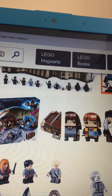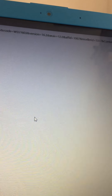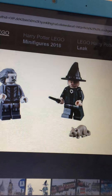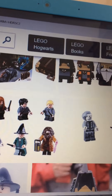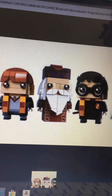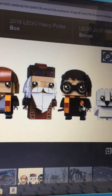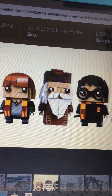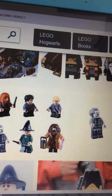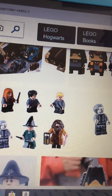This is a brick-head set. So Hermione is the cheapest one at £10. Then Harry and the wand is £15. And then Ron and Dumbledore together is £20. All of them together comes to £35.